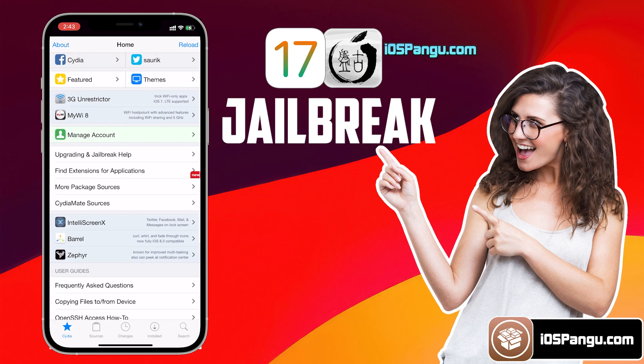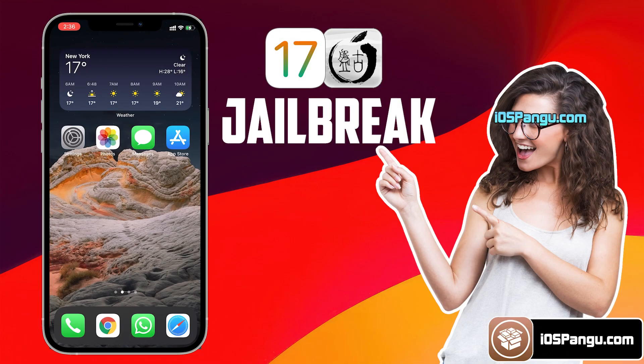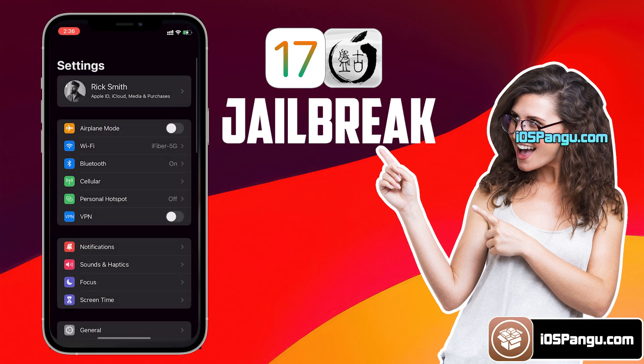You will get untethered Cydia, meaning Cydia will work even after rebooting your iDevices. So you won't need to re-jailbreak it again and again. So without any further delay, let's get right into the method.